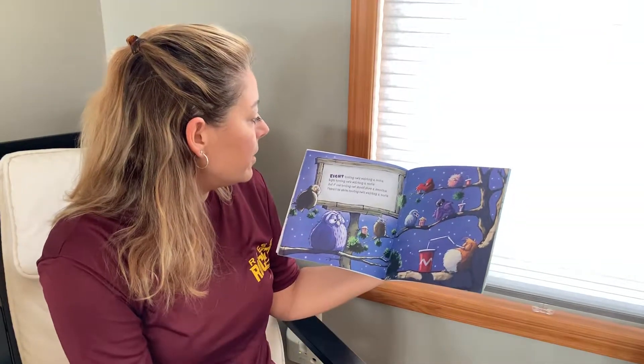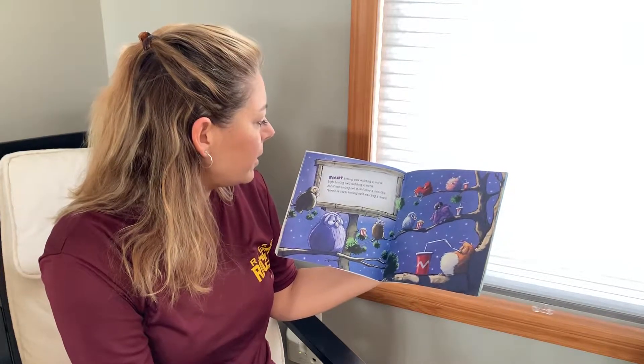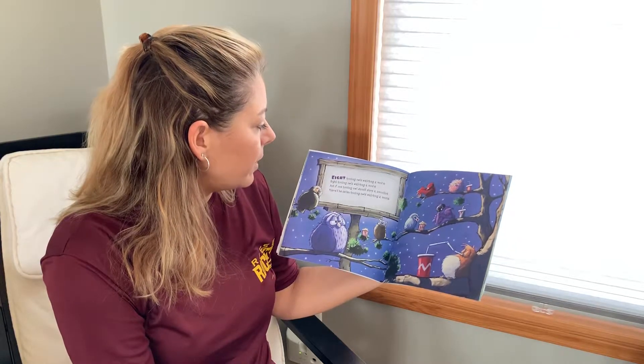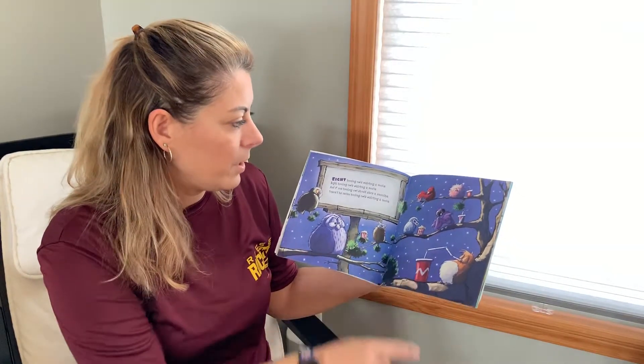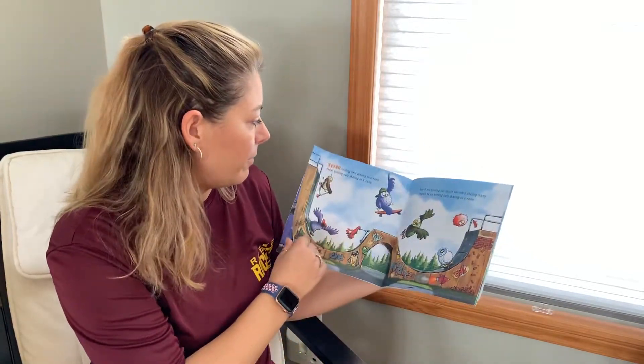Eight hooting owls watching a movie. And if one hooting owl should slurp a smoothie, there'll be seven hooting owls watching a movie. Oh, look at, they're eating popcorn and drinking a smoothie. Oh, I wish I could go see a movie right now. That'd be fun.